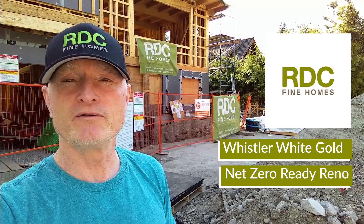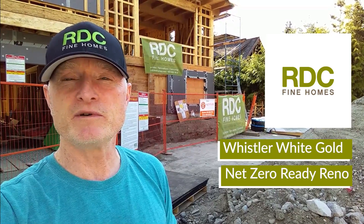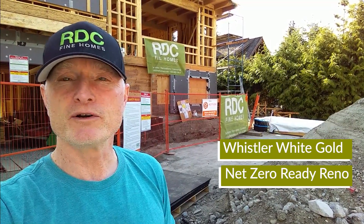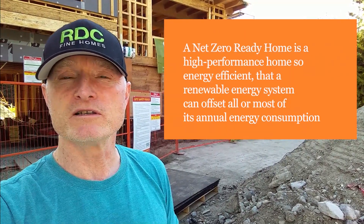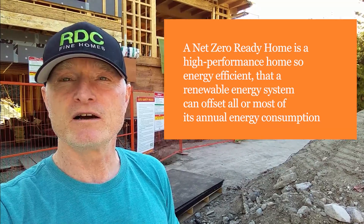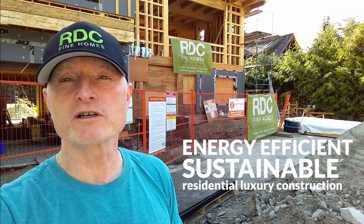Bob Deeks from RDC Fine Homes, standing out in front of our net zero renovation here in beautiful Whistler, British Columbia. If you don't know what a net zero renovation is, it is a house being renovated so that it can produce as much energy as it uses through the solar panels that are going to go on its roof when the project is nearly complete. RDC Fine Homes is a leader in energy efficient, sustainable, residential, luxury construction here in Whistler, British Columbia.